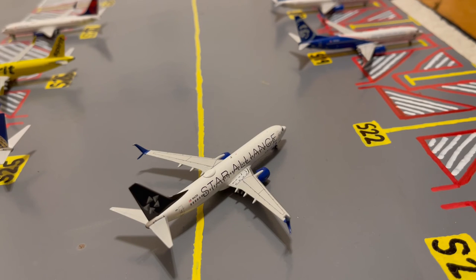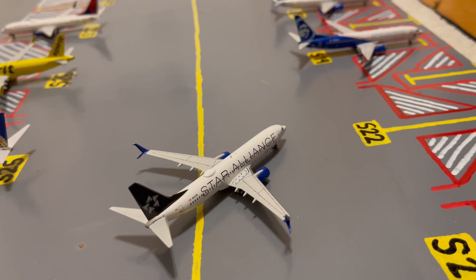Currently pulling out of Gate S22, or Sierra 22, here we have this United Star Alliance 737-800. Earlier today he came in on a flight from Houston and later today he'll be loading up passengers for a flight out to Chicago O'Hare.